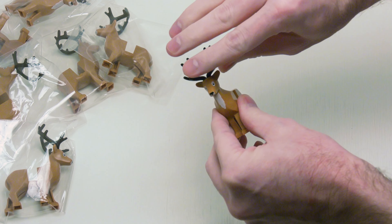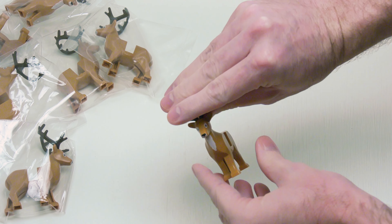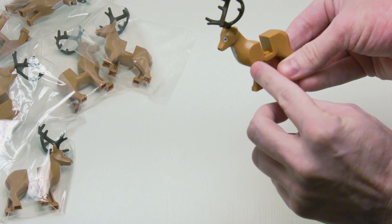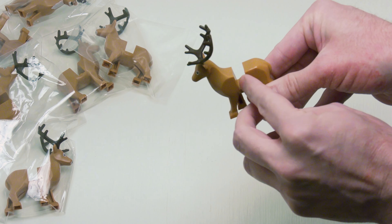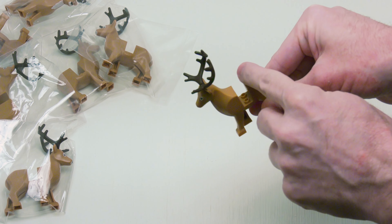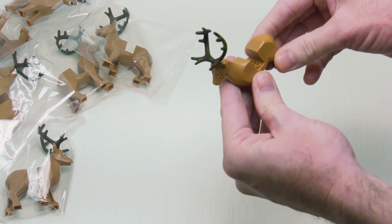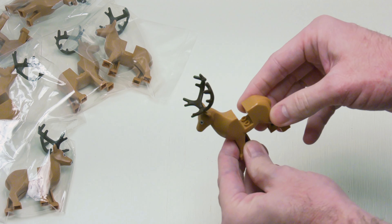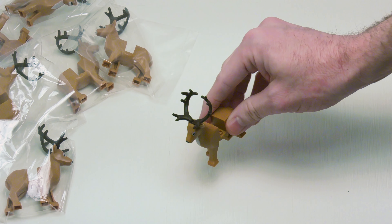I wish they would make the female version of the deer — it would be really cool if they did. And of course in here you would just put a 1 by 2 medium nougat brick and a 1 by 2 medium nougat flat tile to fill it up. Or you could even put a saddle on there — I don't know why you wouldn't want to ride a reindeer. Or you can even connect this up to a Santa sleigh.